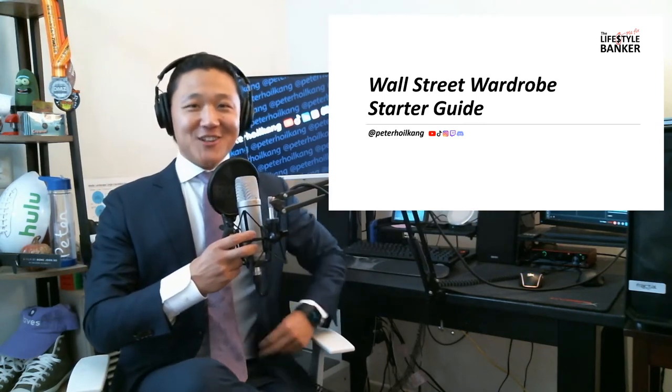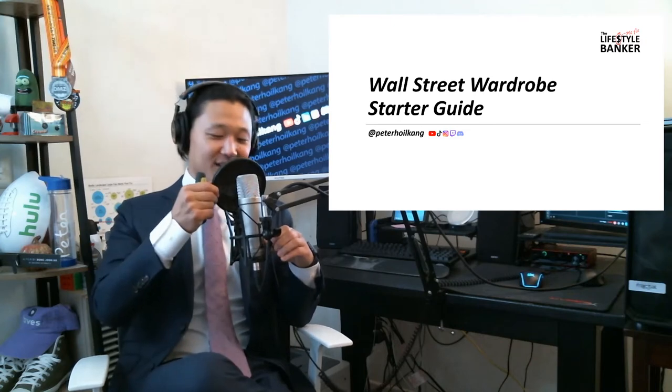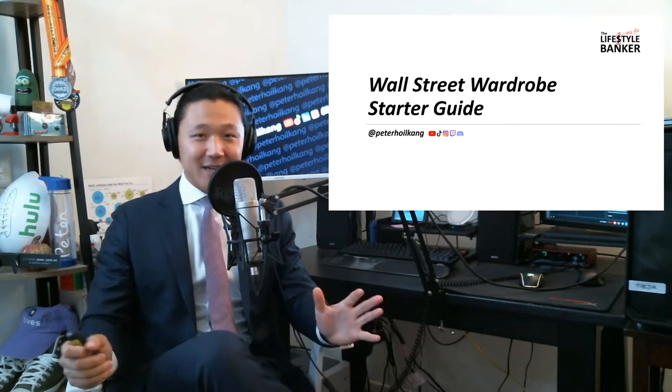Hello, welcome back to my channel. I think this is going to finally work — this is like take 50. It's like take 25. I got a lot of requests for a Wall Street wardrobe guide type video.